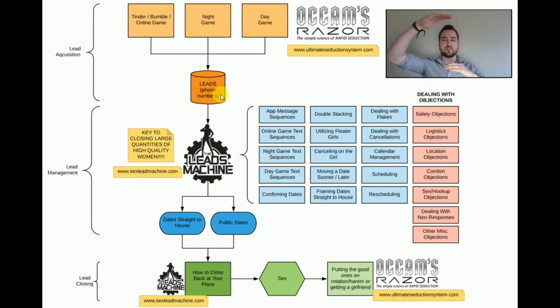Whatever skill level you are — advanced, intermediate, newbie — this is a lot stronger than what most advanced guys are doing. I've even had advanced guys test this, guys that have been with two or 300 girls, and they're getting as much as 4x meetup rates. So four times as many girls are meeting up and they're just plug and playing all this.